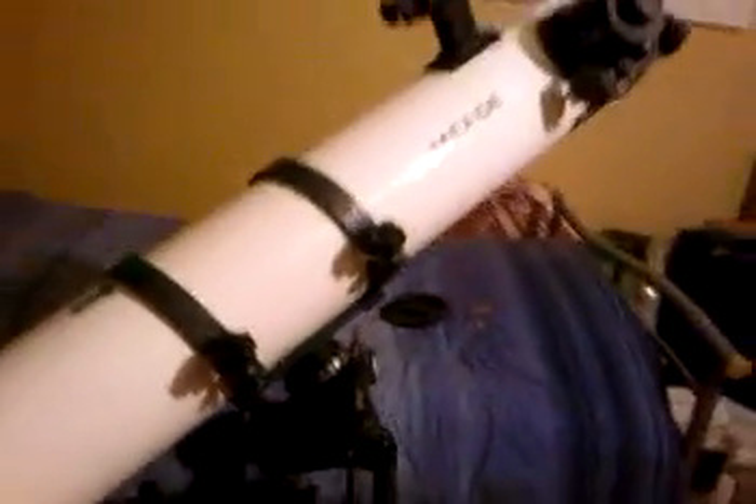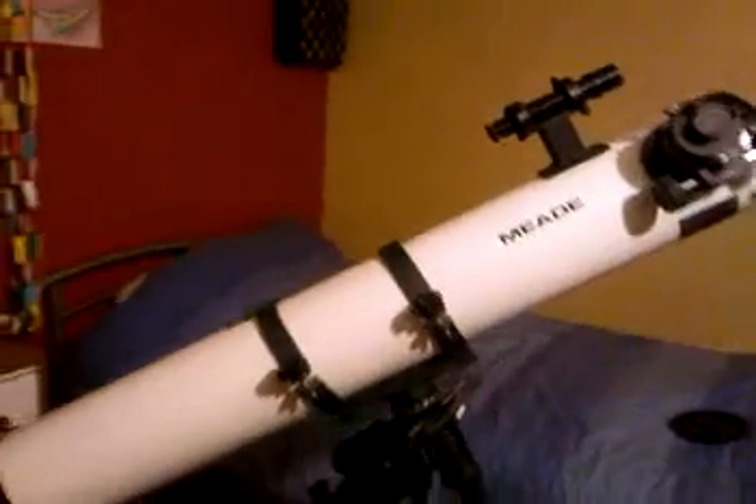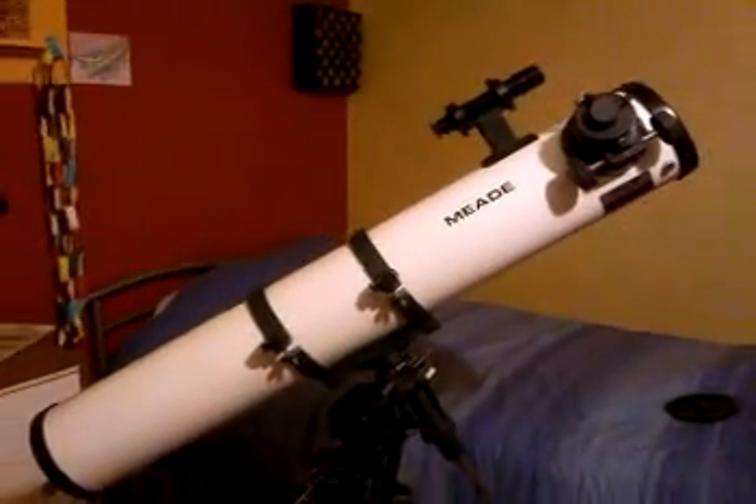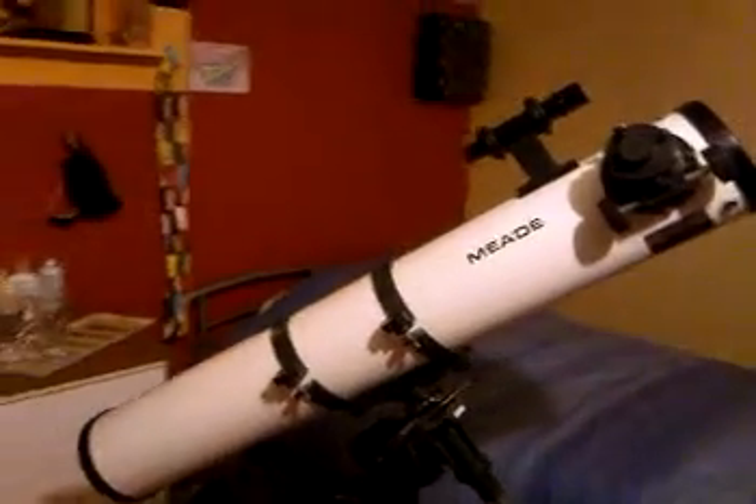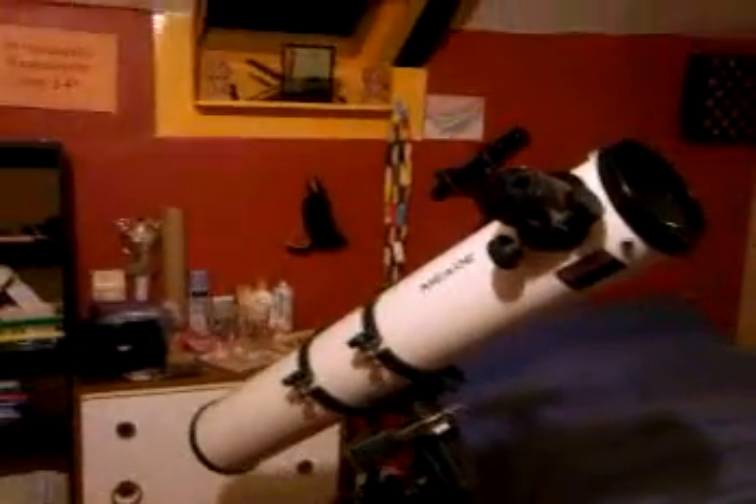Andromeda — there we go. And there it is, moving into position. As you can see, it moves beautifully.